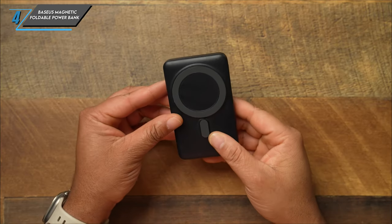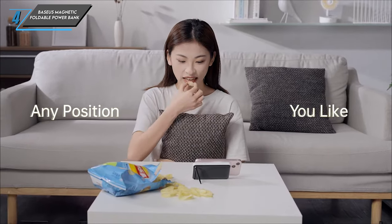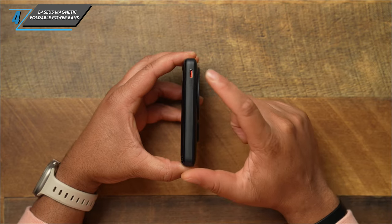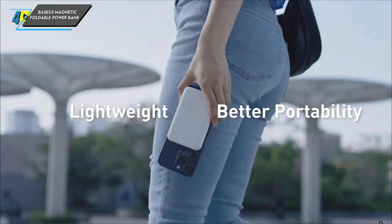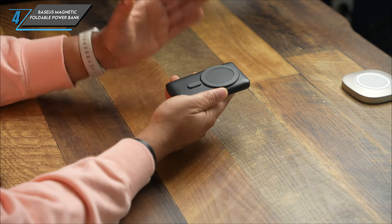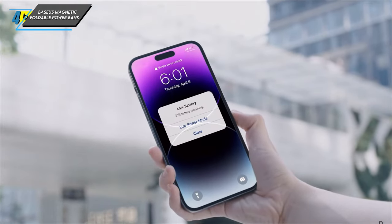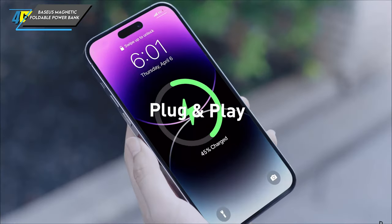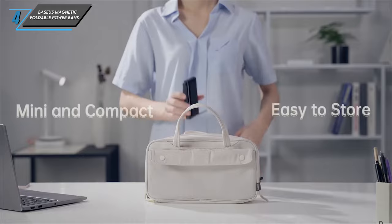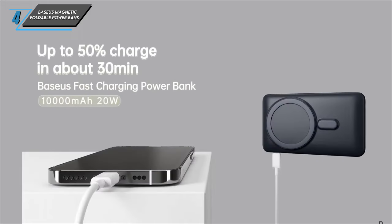Now let's delve into the reasons why the Baseus Magnetic Foldable Power Bank is a worthy addition to your tech arsenal. Firstly, let's talk magnets – with a very strong magnet compatible with MagSafe technology, this power bank ensures a secure attachment to your device, providing peace of mind on the go. Secondly, versatility is key; featuring wireless charging capabilities compatible with any phone, you can say goodbye to tangled cables and enjoy the convenience of wireless charging wherever you are. And lastly, convenience meets innovation with the built-in stand – the foldable design transforms into a sturdy stand, allowing for hands-free use while your device charges.